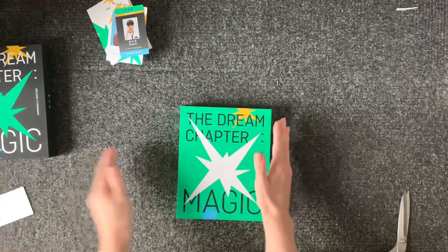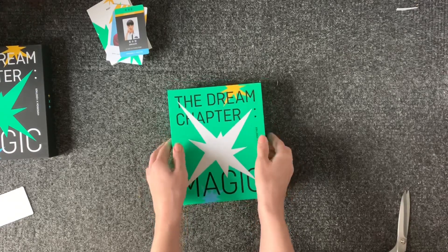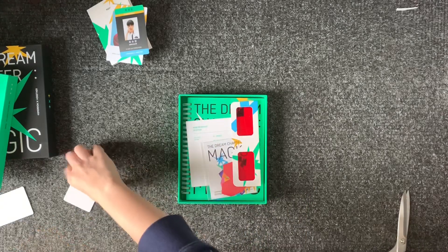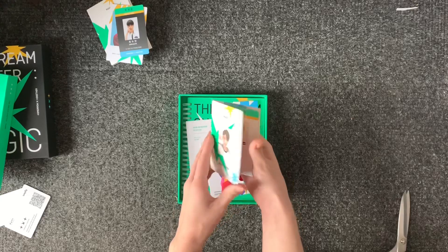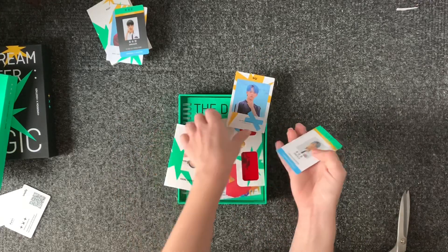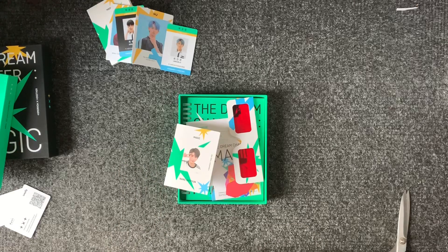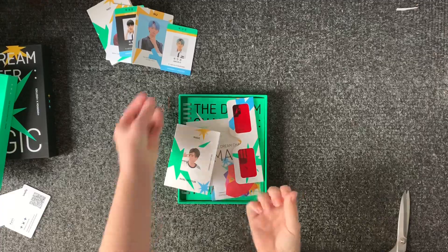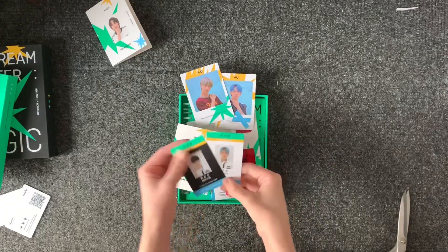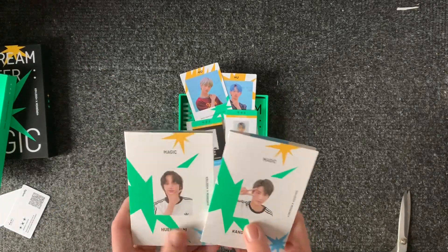And then the other version. I hope I continue with this no-Taehyun streak since I've already spent the money buying those. And in this one I have... Beomgyu again, then Yeonjun and then Yeonjun. It's going pretty well for me. In my two albums I got Yeonjun and Beomgyu big cards, Soobin and Yeonjun little ones, and a Taehyun and a Huening Kai booklet thing.